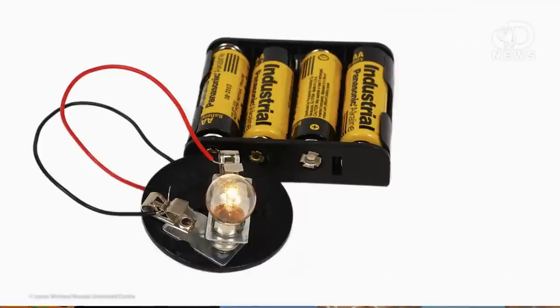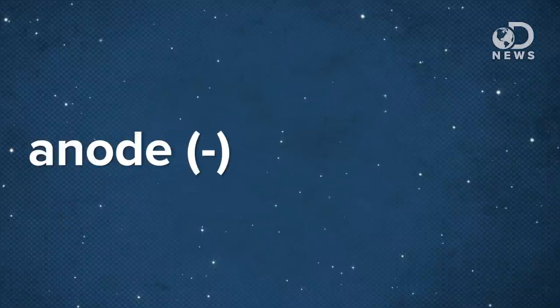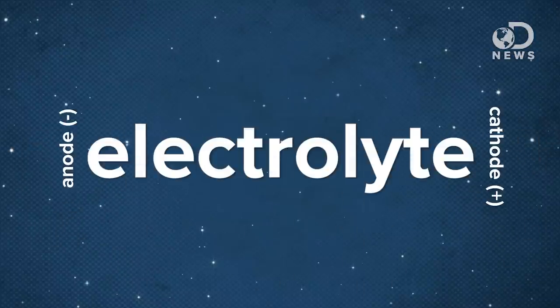Electricity is what you get when electrons flow through a conductive path like a wire to create a circuit, and batteries play a key role in that circuit. A typical household battery, like a double-A battery, has three basic parts: the negatively charged anode, the positively charged cathode, and the electrolyte — typically containing sulfuric acid and water — that sits between them.